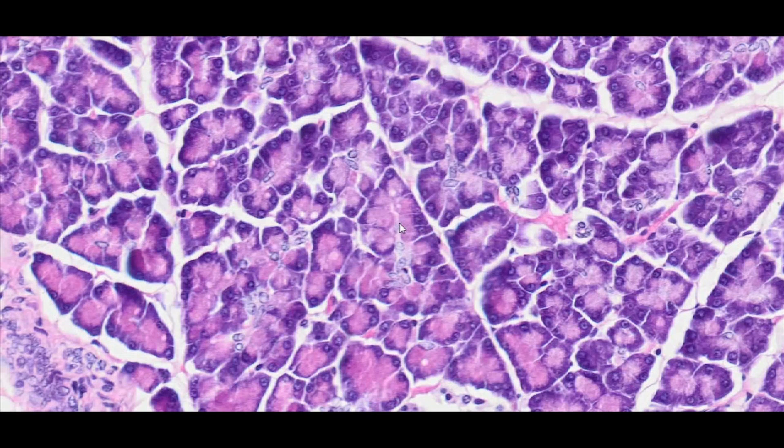Pancreatic acinar cells have a pyramidal shape and show two-color stainability. This results from the polarization of the cell, which contains a nucleus surrounded by abundant rough endoplasmic reticulum responsible for the basophilic nature of the cytoplasm in the region near its base. The apical part of the cell, facing the lumen of the vesicle, contains eosinophilic zymogen granules and proenzymes.